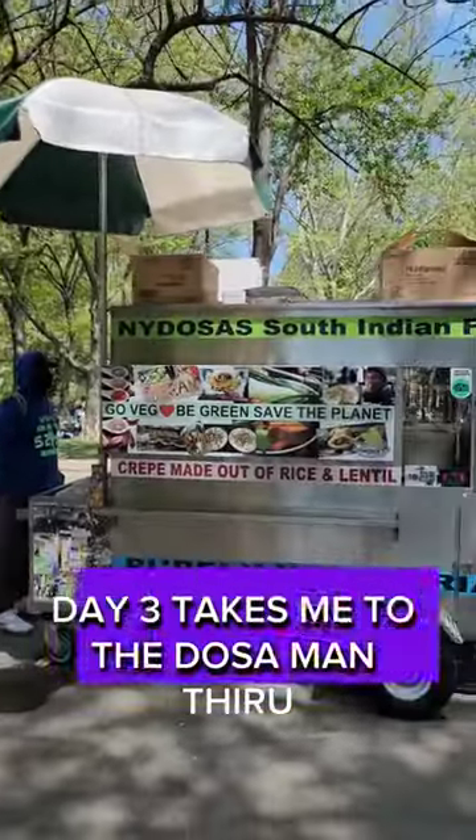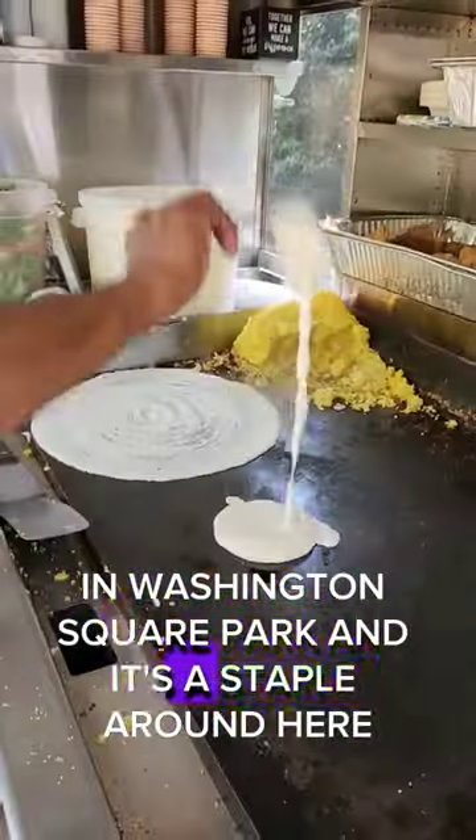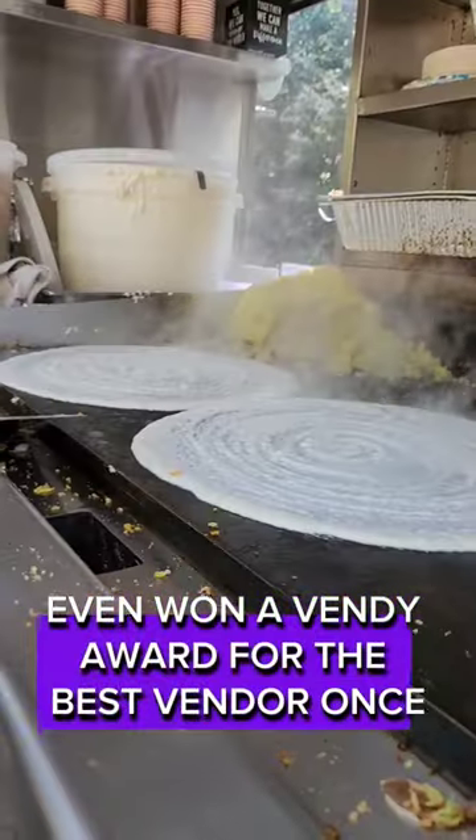Indian food under 10 bucks, day 3, takes me to the Dosa Man, Thiru. He's been around more than 20 years in Washington Square Park and is a staple around here. Lines form pretty much every day and it's so worth it — he even won a Vendy Award for best vendor.